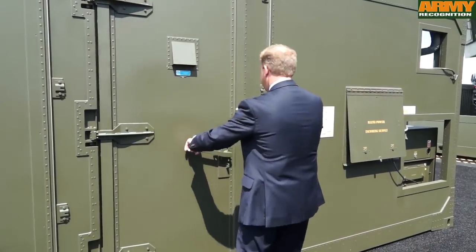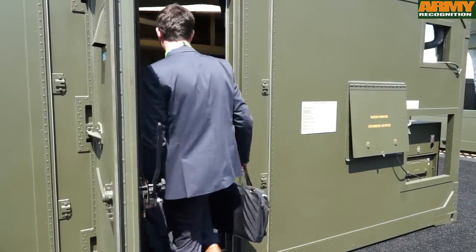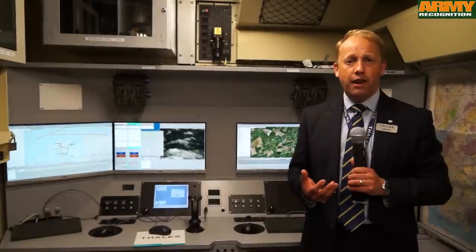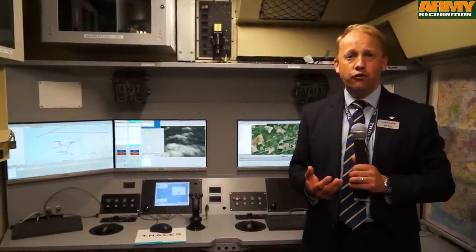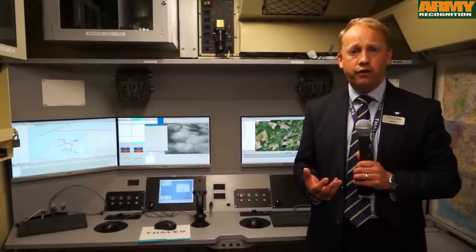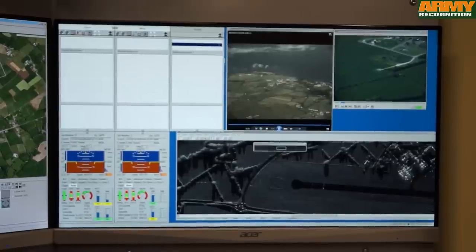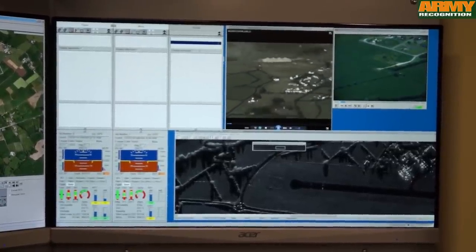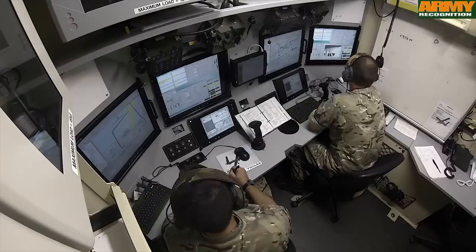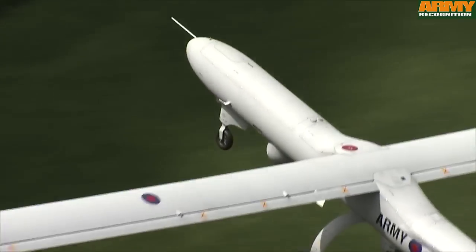We're in the Watch Keeper ground control station — this is the heart of the UAV operation. It's a fully integrated C4I system that allows us to receive tasking. We can then do our mission planning, conduct mission execution — fly the UAV, fly the sensors — receive information back from those sensors, start analysing and exploiting that information, interpret it, provide analytical responses, and then move that information back out to commanders on the C4I network to aid their information needs. Watch Keeper is the next generation in UAV technology.